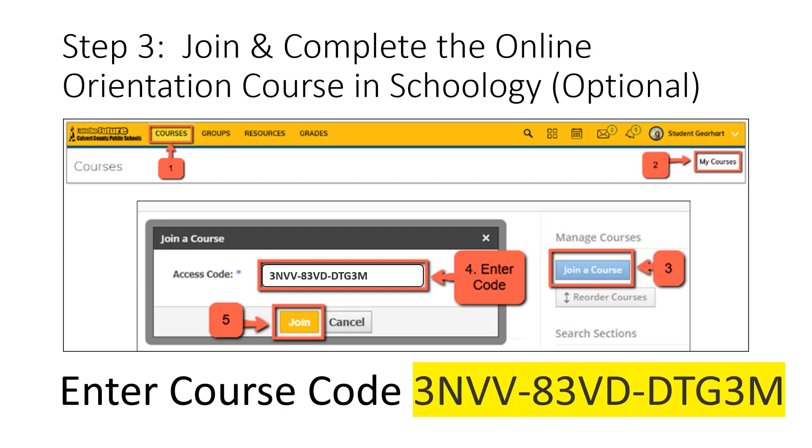The third step is optional but highly recommended: complete the Online Orientation course in Schoology. This course is designed to familiarize you with online learning and will provide you opportunities to practice the types of activities you'll be asked to do in an online course. This is a self-paced course students can complete independently. If you are not automatically joined in the course upon completing the Learning Interest Survey, you can join by logging into Schoology, selecting Courses from the top toolbar, clicking My Courses in the top right-hand corner, then selecting the blue button to join a course. When prompted, enter the course code shown on the screen, then join.